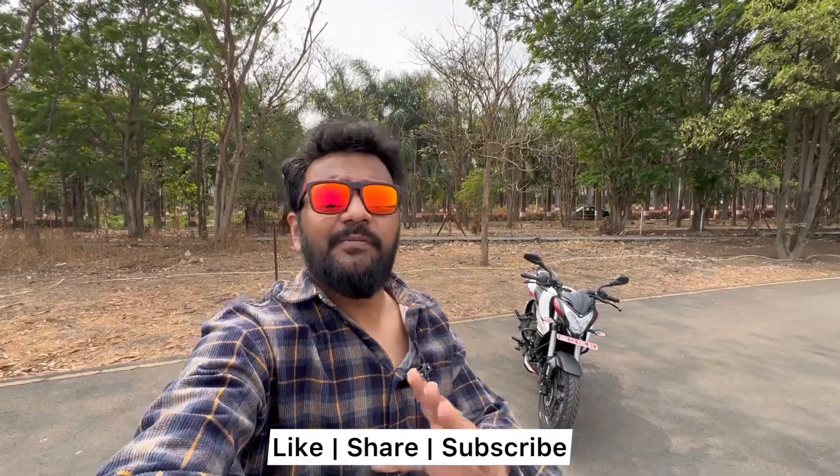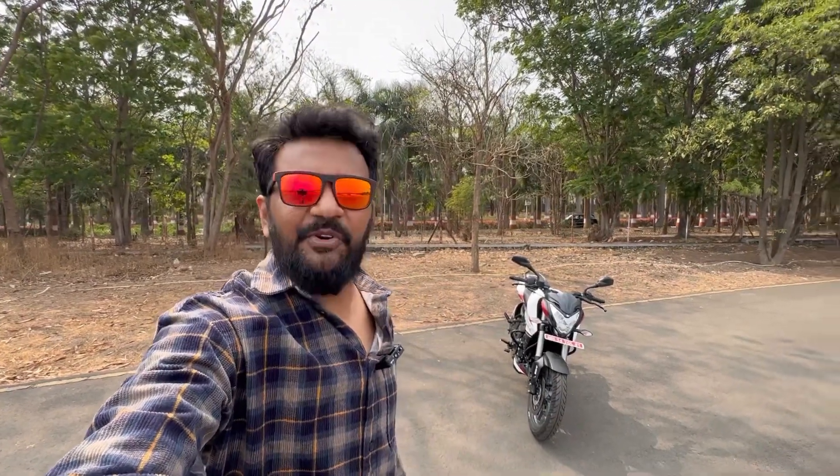Guys, if you haven't subscribed to this channel, please like, share, subscribe and follow me on Instagram. You can share this video on WhatsApp and Facebook. Let's go towards the bike and explore it — it's pretty cool.